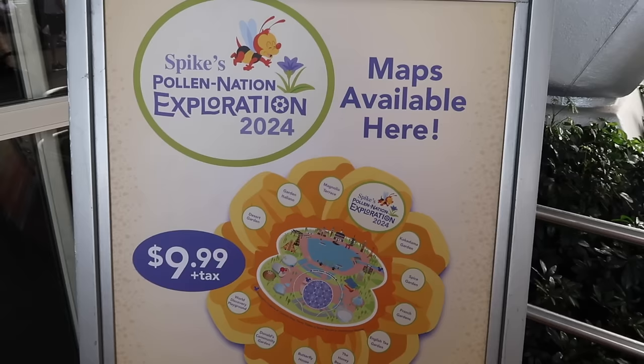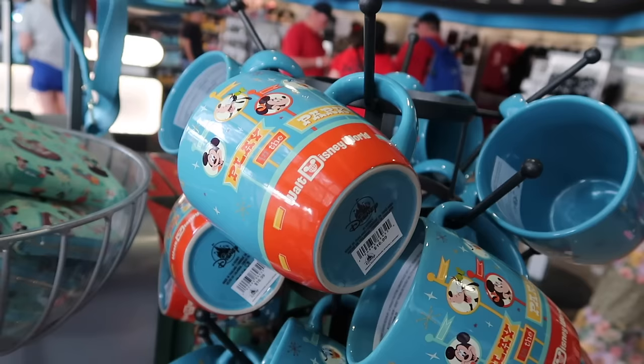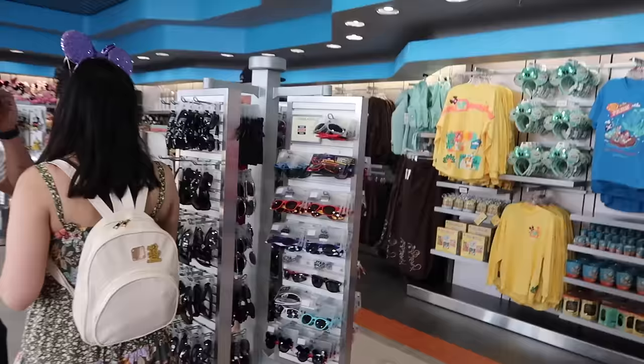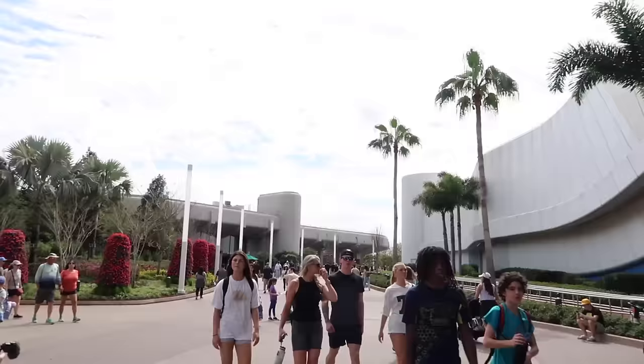Katherine's just gone inside a store to ask about something while I look at some merchandise. There's a brand new mug here that says 'Play in the Park' on the back - it's really huge, 16.99. This is also where you can get sunglasses - the ones I'm wearing today came from this store, and they have little Mickey's on the side.